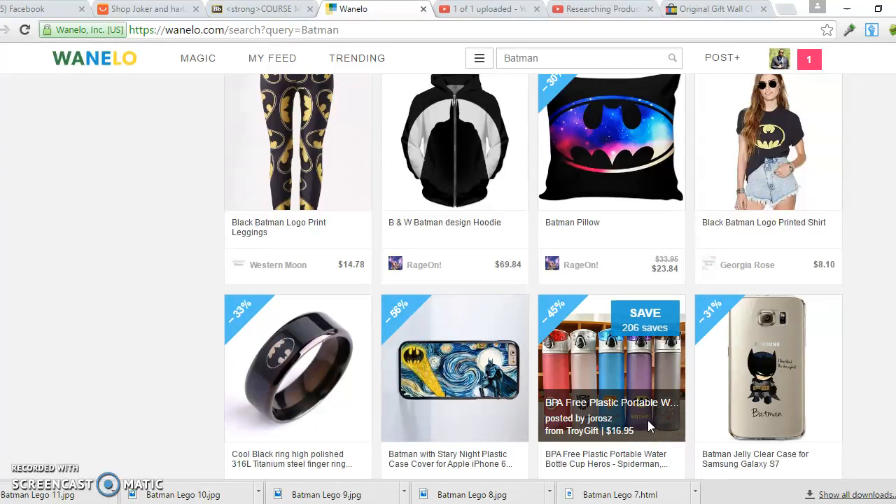In this video I want to show you another site I use to research products — to find what products are hot and most likely to generate high sales. In the other video I went over WatchCount.com, and in this video I'm going to go over another site I use called WhenILook.com. It's also an e-commerce site and it gives me an idea of what is most likely to produce sales.